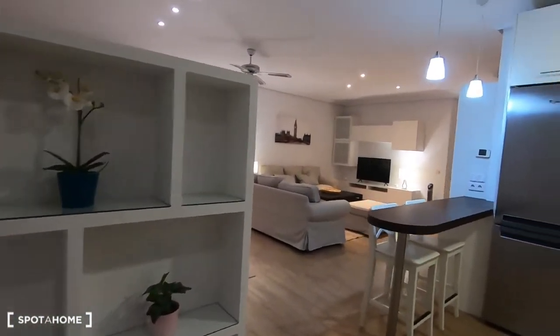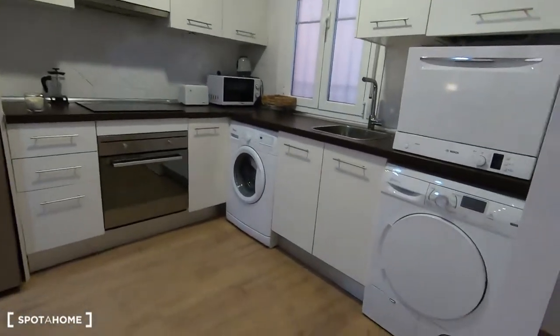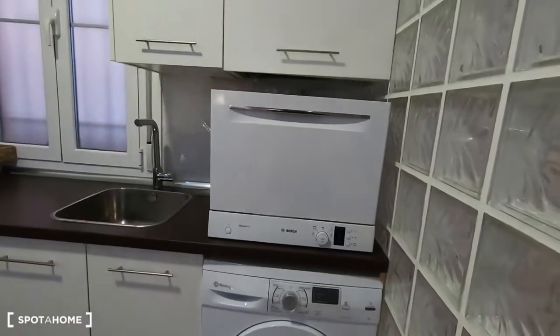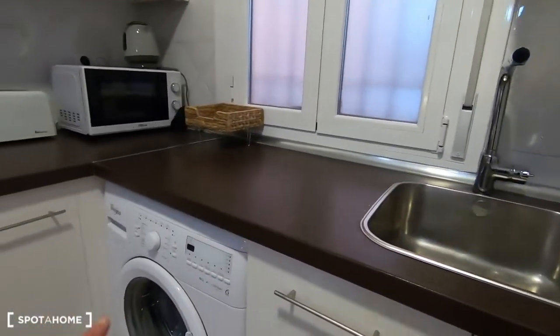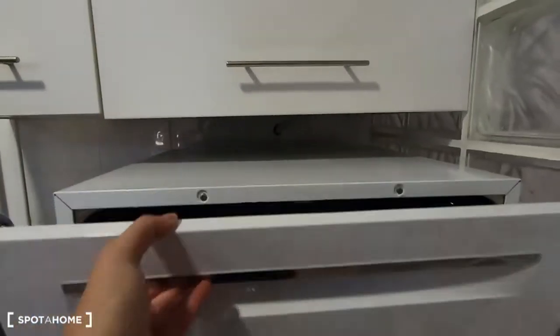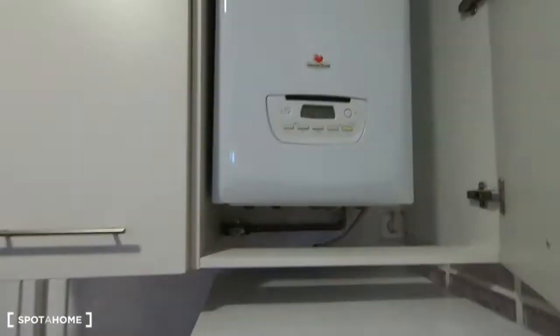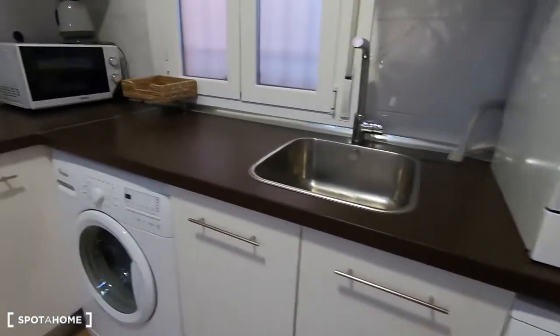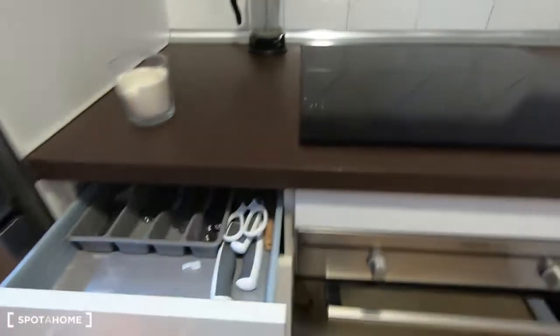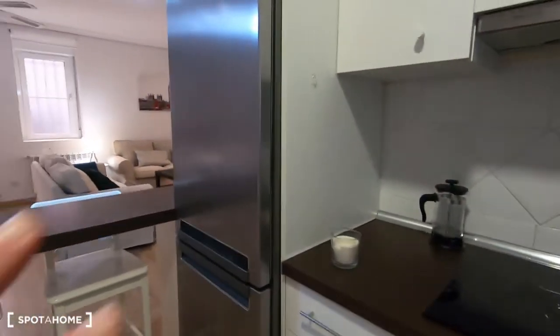We get access to this fully equipped kitchen with all the appliances like the washing machine and the dryer. This is the washer and kitchen cabinets just up here. Down there is the building water connection, and there is a mix of up to three fires and an oven.